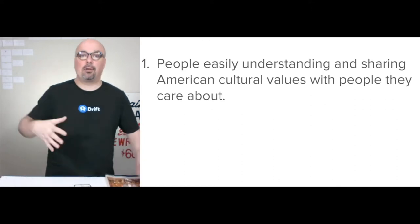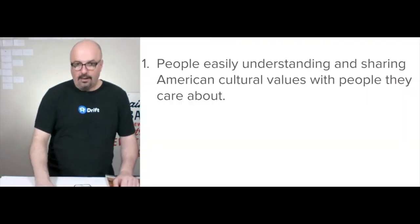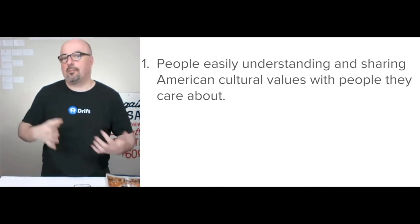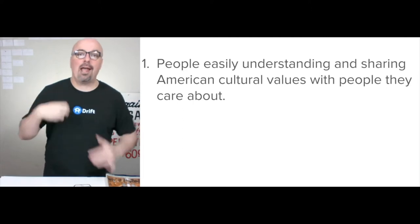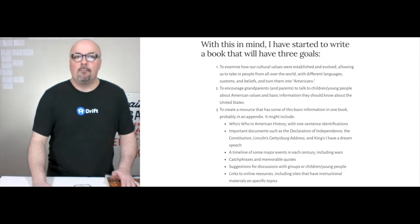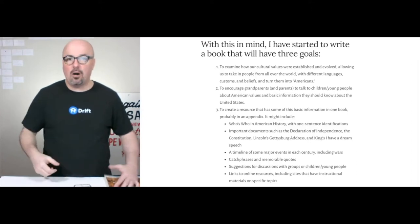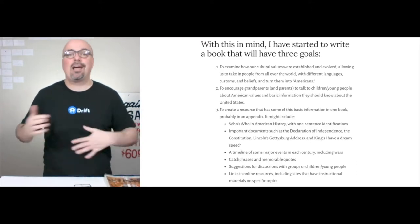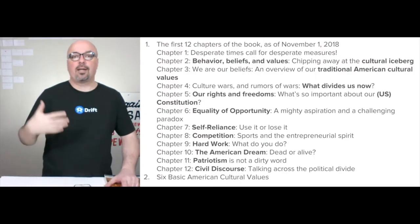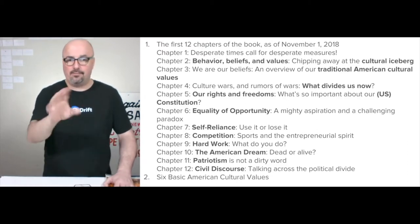We're putting the plan in place for the balance of pre-sale and then the first three months of sale. The idea is that we want to help people easily understand and share American cultural values and recognize that they view these values as part of their heritage. She wrote the book to examine how cultural values have been established and evolved, and also to encourage people to pass them along as part of their family heritage. Here are the 12 tentative chapters as of November 1st, and as of today, December 3rd, they still hold true.